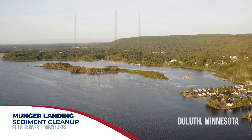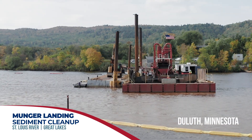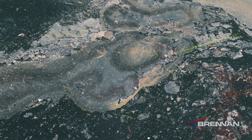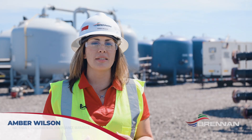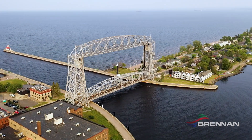We're here at Munger Landing in Duluth, Minnesota to perform remedial dredging and cover operations over roughly 34 acres. We're here to dredge varying depths based on contamination levels. The contaminants include PCBs, dioxins, and furans. This project is important because it's removing historical contamination from the St. Louis River, which is very close to Lake Superior.